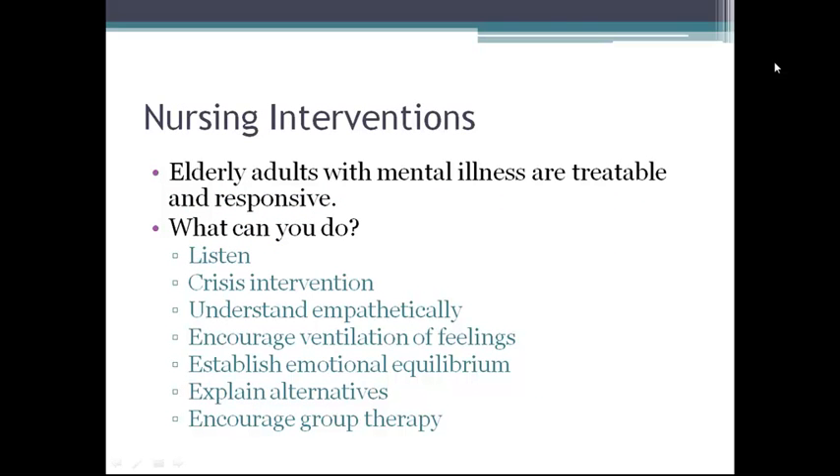The elderly who manifest mental problems are treatable and responsive. Nurses can listen, do crisis intervention, use empathetic understanding, encourage ventilation of feelings, establish emotional equilibrium when anxiety is moderate or higher, and explain alternative solutions. Counseling assists the patient to talk about their present problems in individual or group therapy. Major tasks for the nurse are to assist the patient in adjusting to the environment, keep the patient safe, minimize the effects of hospitalization on functional capacity, provide reality orientation, and engage in therapeutic communication.